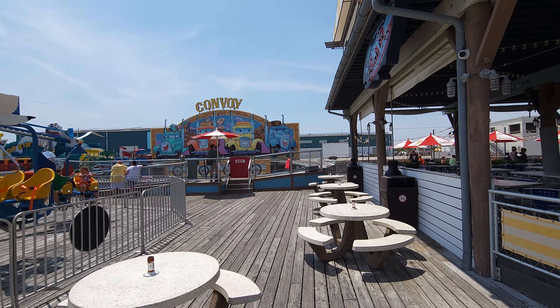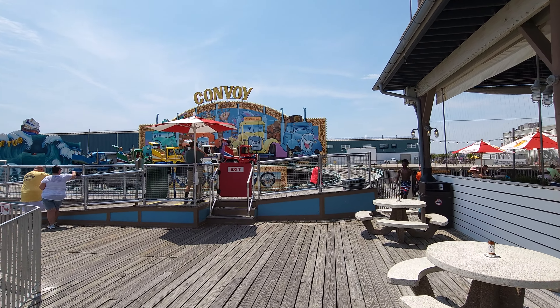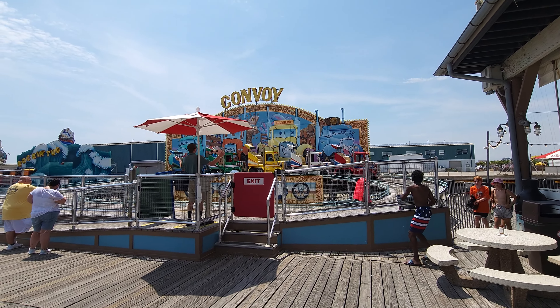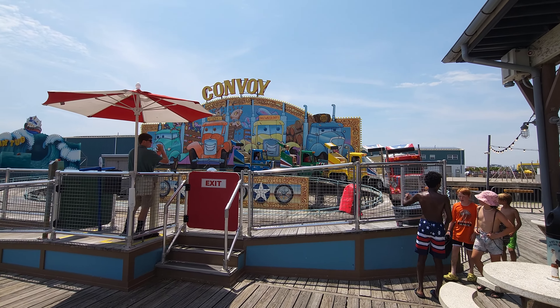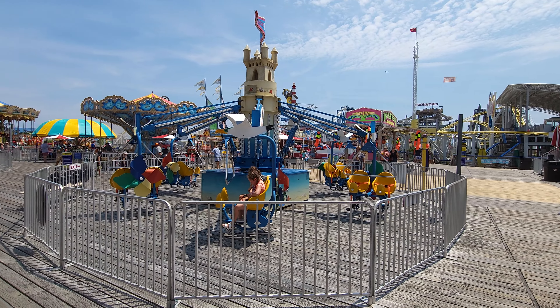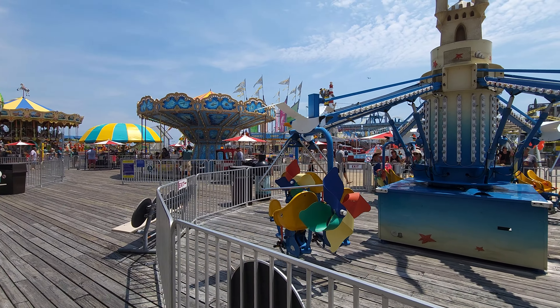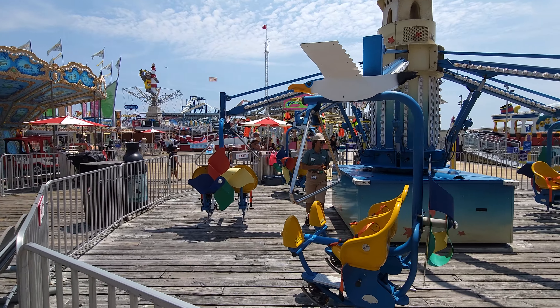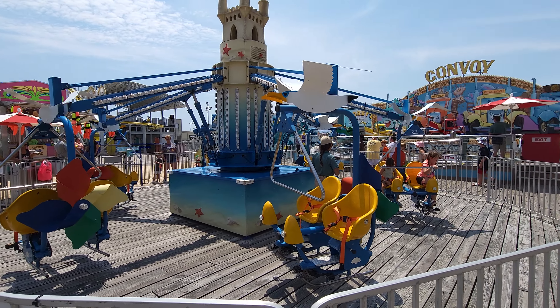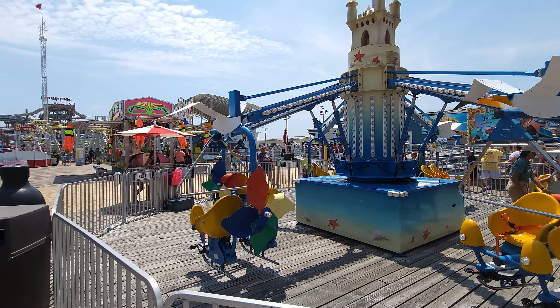Right here in the front you got a convoy, which is always popular with kids, and you can see the attendants are still having a good time this morning. Next to it is this neat ride — it actually looks like a flying seagull. Never seen one of these before; they call it the Magic Bike, but the fact that it has seagulls on it is just fantastic.